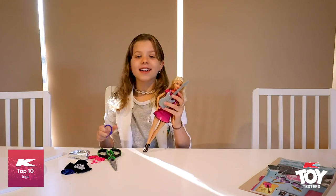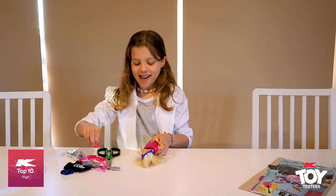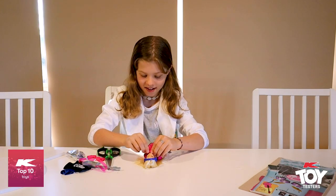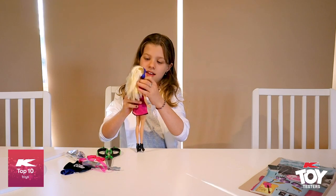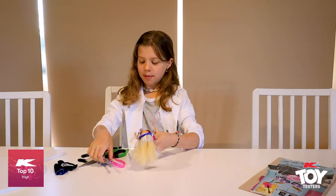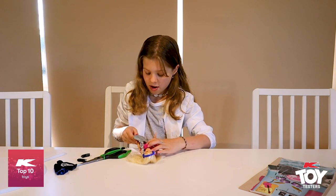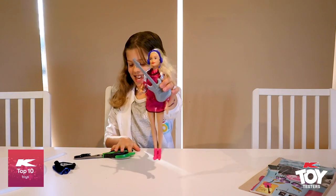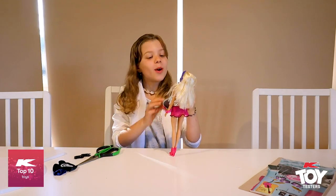I'm going to try on her other accessories. She looks super cool. Now I'm going to put her little necklace on. There's her necklace. So now we can put her little guitar on her and she can go to the concert. There she is. I love this toy so much, it's super cool.